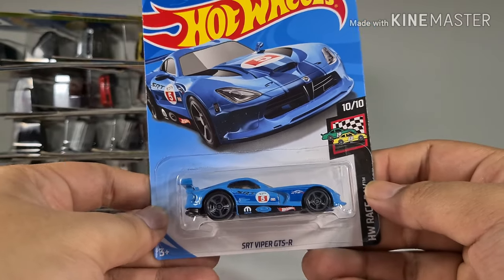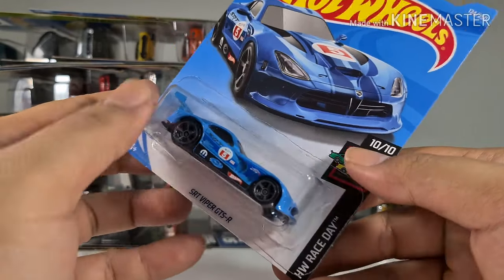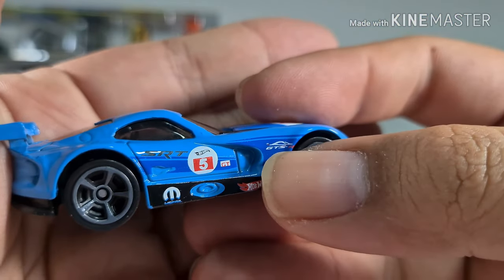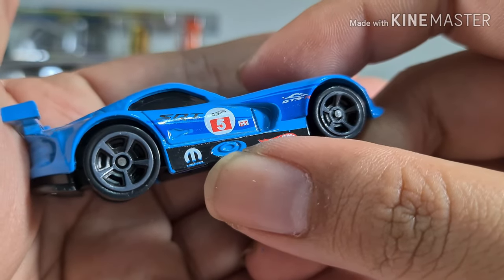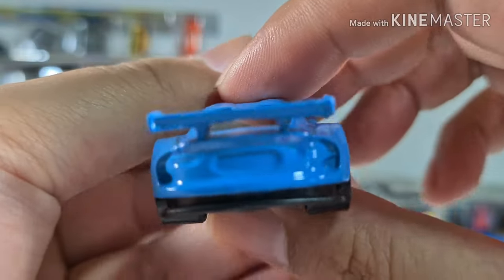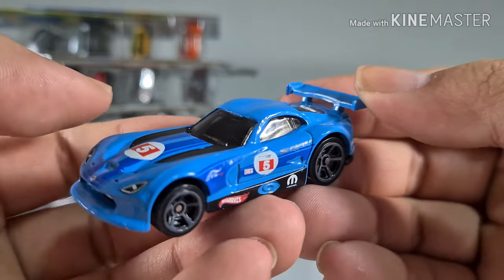The SRT Viper GTS-R from the Hot Wheels Race Day series. On the side you can see the GTS and SRT Hot Wheels branding, and there's another logo I'm not sure about. It has a very nice and cool-looking spoiler.